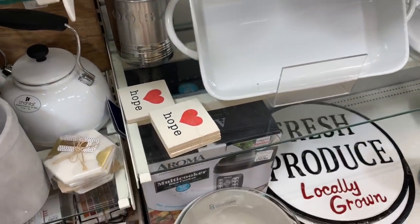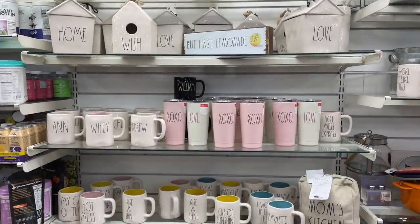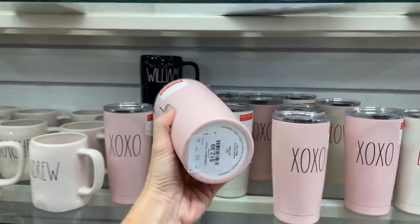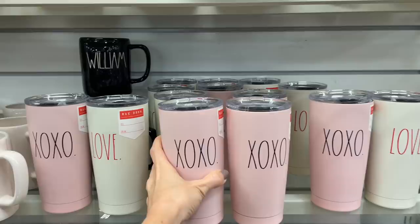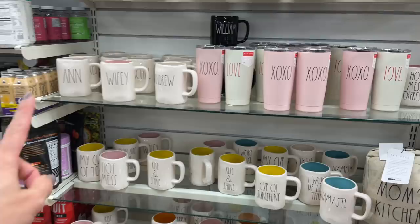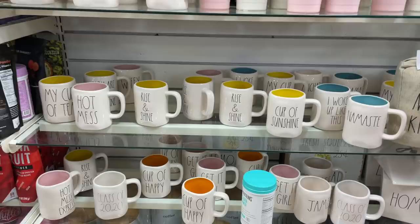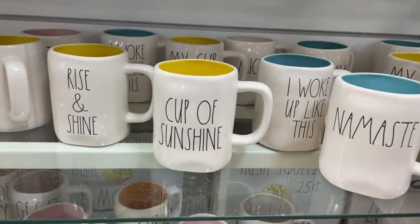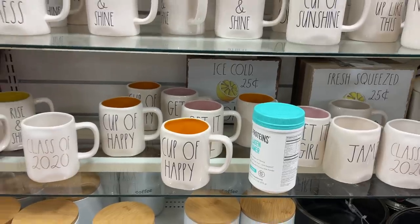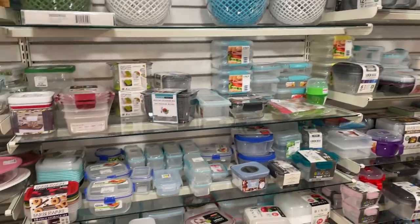Hope coasters — nice. I feel like the air conditioner is directly over top of me. I found these — 'Love,' an XOXO — they're Rae Dunn. This is their Rae Dunn section, $13 for those. This is more my style: 'Hot Mess Express,' 'Wifey,' 'Cup of Tea,' 'Rise and Shine.' These are so cute. 'Cup of Sunshine,' 'Namaste,' 'Cup of Happy' — those are all sweet.